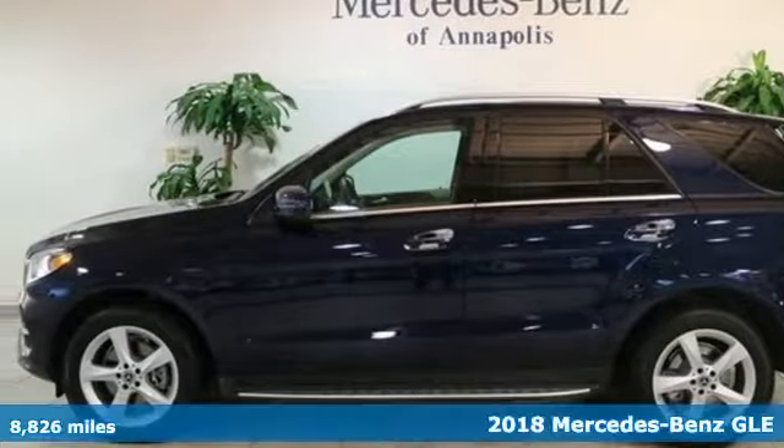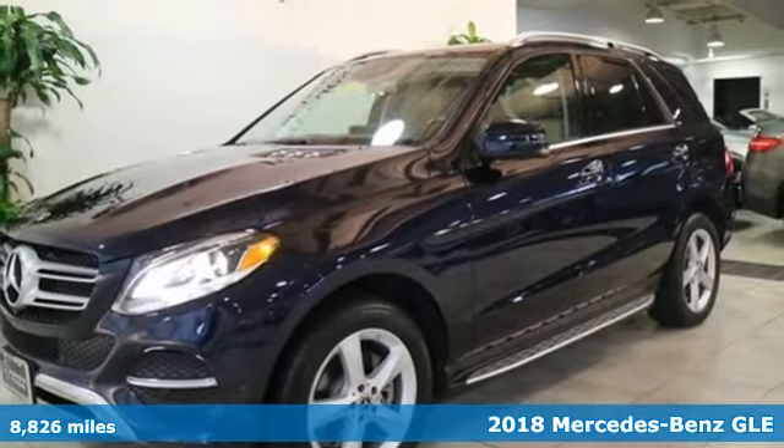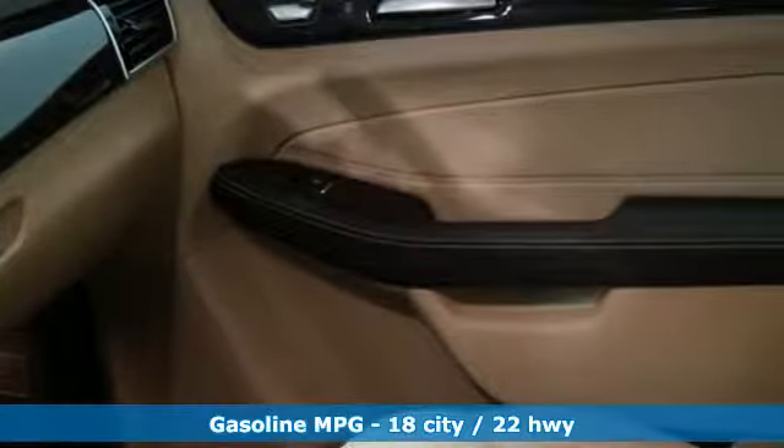It's a 2018 Mercedes-Benz GLE. It's the dictionary definition of a premium SUV. In it, you'll get lasting luxury and constant capability.